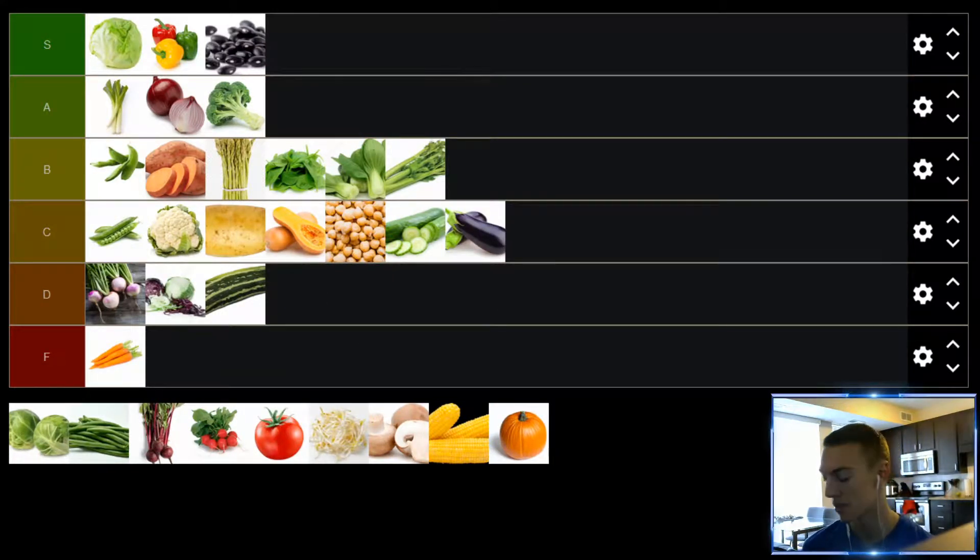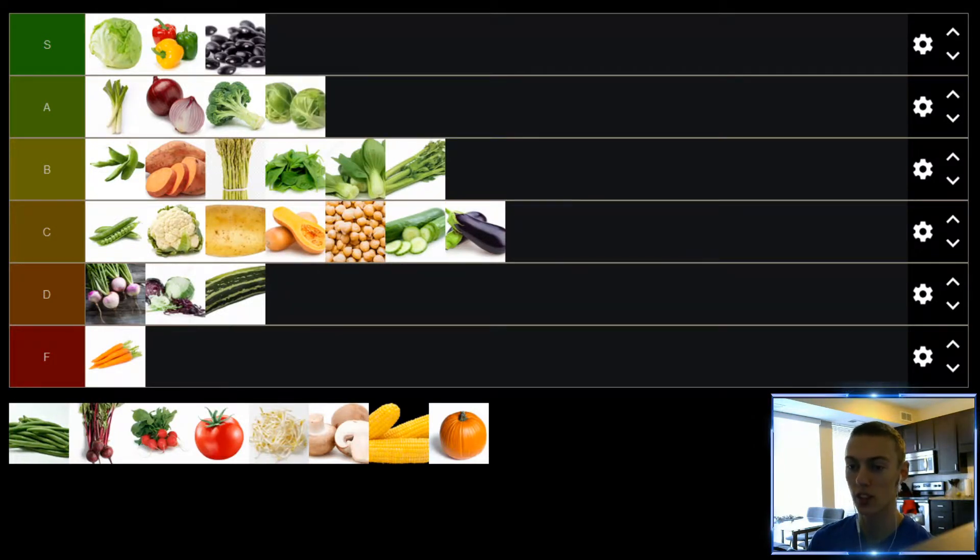Up next, we have Brussels sprouts. I think Brussels sprouts are great if you prepare them properly. Some people will boil or steam them, and I think that is absolutely the wrong way to do it. If you want to make them good, crank up the stove, get out a pan, put some olive oil — maybe a little bit of butter — cut the Brussels sprouts in half, and fry them until they're dark brown, almost black on the bottom. It's delicious. Brussels sprouts are amazing if you eat them like that. Any other way, it's not great. Brussels sprouts, really solid A tier.